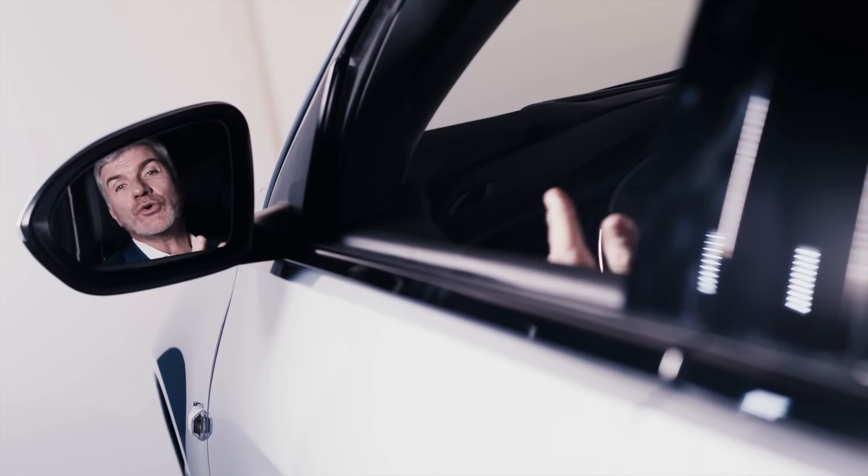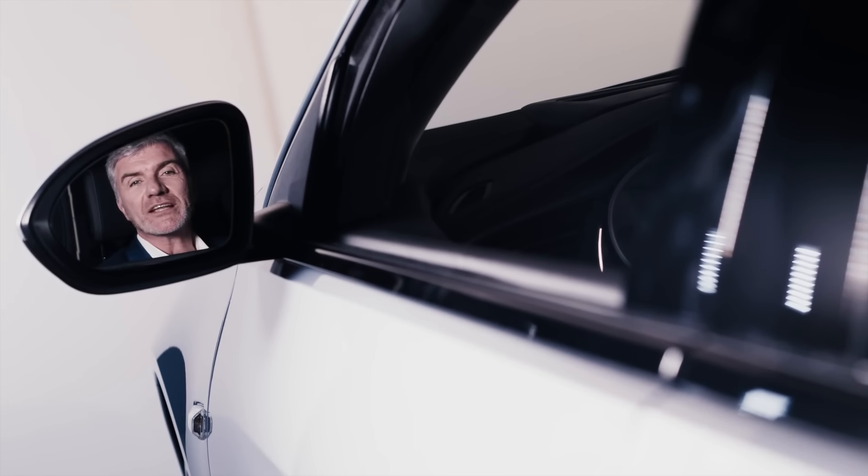So there you have it — the new Opel flagship, the Insignia Grand Sport. I hope you like it as much as we enjoyed designing it.